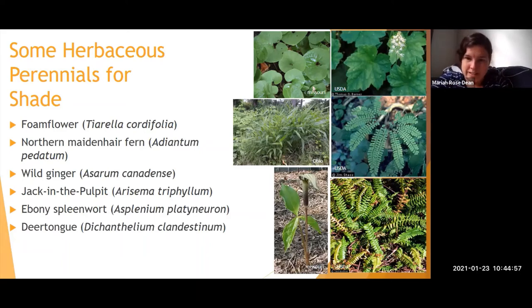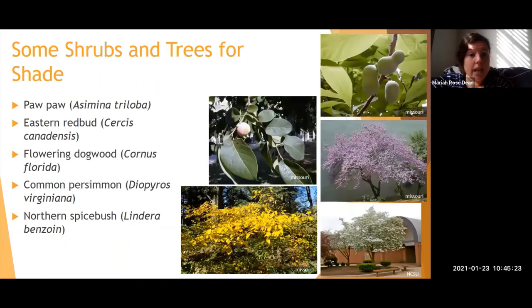Deertongue (Dichanthelium clandestinum) — funny that something called Deertongue deer don't actually like — has slightly hairy undersides that they avoid. For deer-resistant shade shrubs and trees: pawpaw is a great option despite having broad smooth leaves, because the leaves contain a natural insecticide and smell bad when crushed. There are studies showing that in heavily browsed forests, pawpaw takes over because deer leave it alone while eating everything else around it.